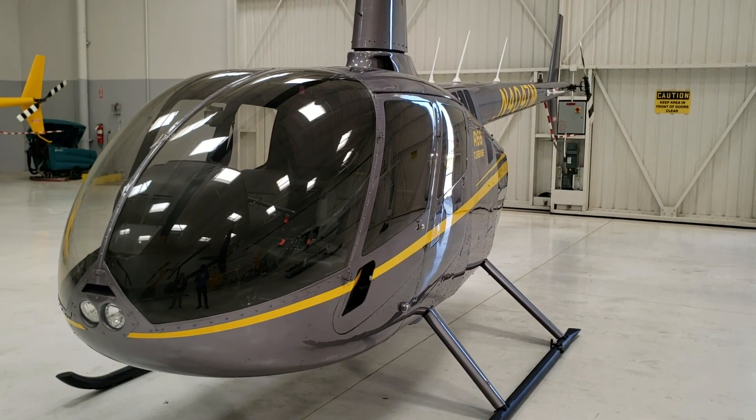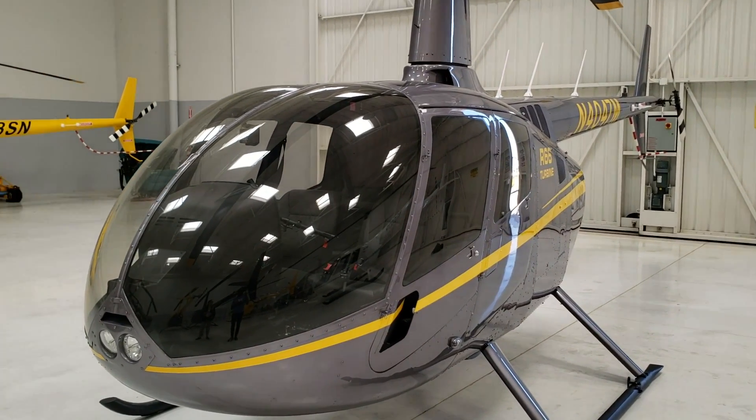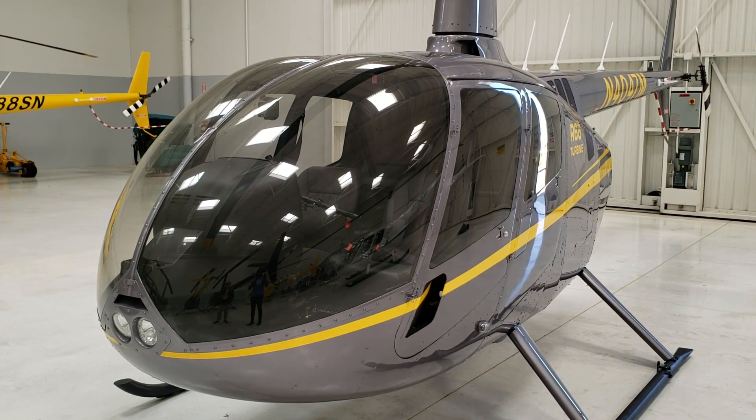Mike wraps up: he hopes everyone learned something and appreciates the tour from Monica. Stay tuned for more details about this helicopter. Thanks for watching — if this is your first time, be sure to hit the subscribe button. My name is Mike and I'll catch you on the next video.